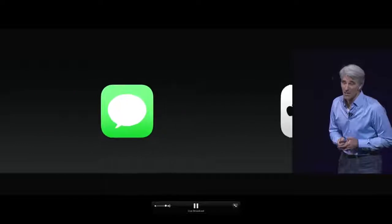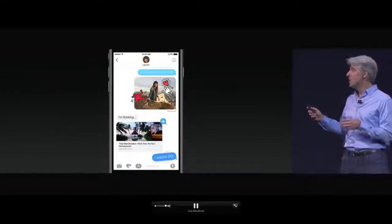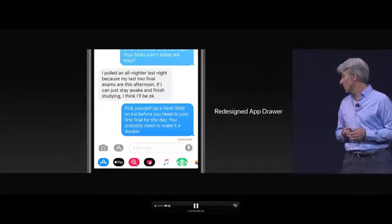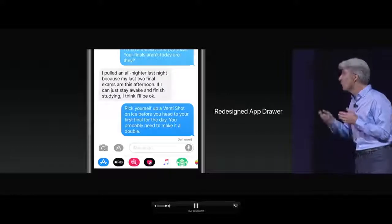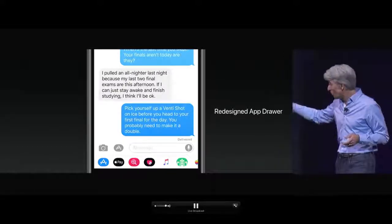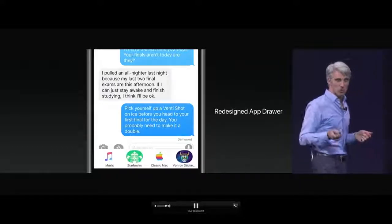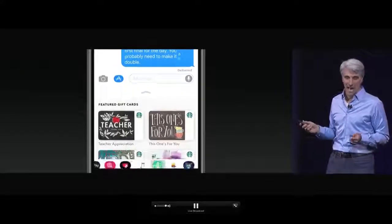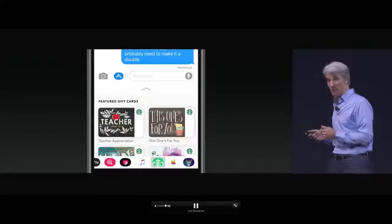We're going to start with Messages. In iOS 10, we added iMessage apps and stickers. People have had a lot of fun with these. Now in iOS 11, we're making them more discoverable than ever with this redesigned app drawer. You can see your apps accessible right there at the bottom of the screen with just a tap. You can bring them up, scroll through them, and tap into any app.